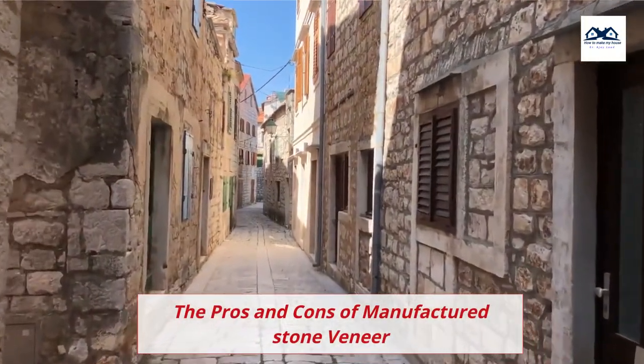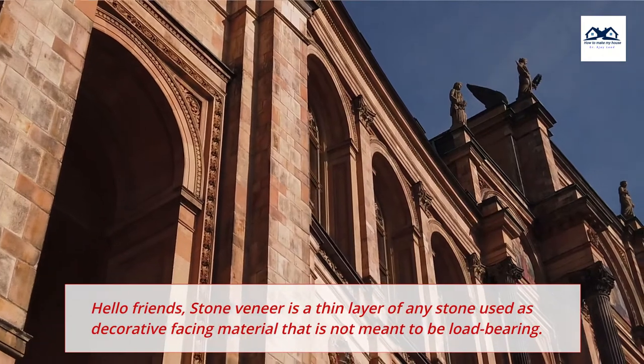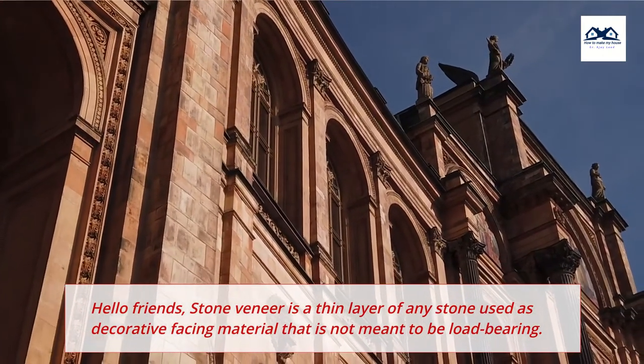The Pros and Cons of Manufactured Stone Veneer. Stone veneer is a thin layer of any stone used as decorative facing material that is not meant to be load-bearing.